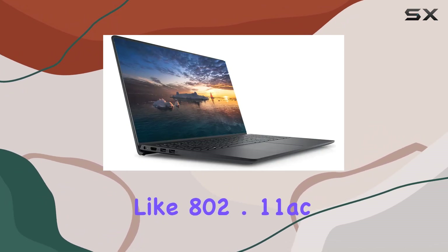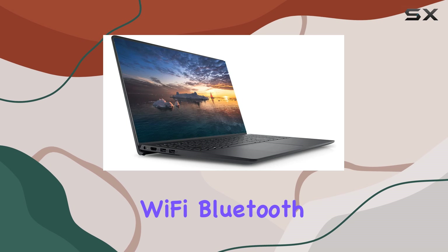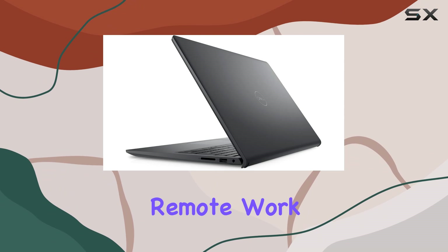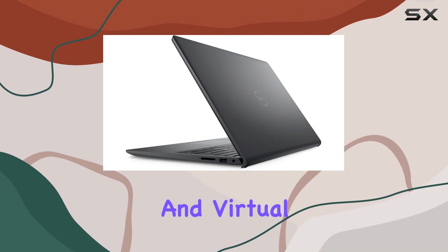And with features like 802.11ac Wi-Fi, Bluetooth, and stereo speakers with Waves Max Audio Pro, this laptop is ready for remote work, online classes, and virtual communication.